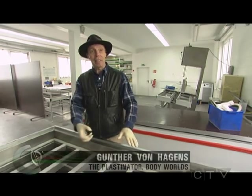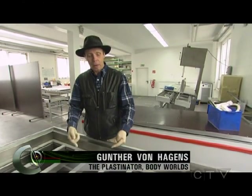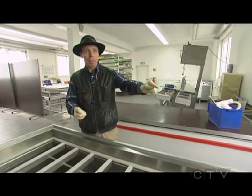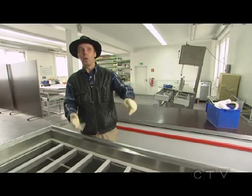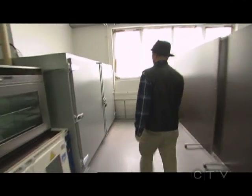The polymer is fluid, and with vacuum, the acetone is extracted, drawing in the polymer as its replacement. You can see bubbles coming up to the surface once the vacuum is on. When the bubbles cease to appear, the slice is fully impregnated. Then it can be taken out and subjected to curing conditions.